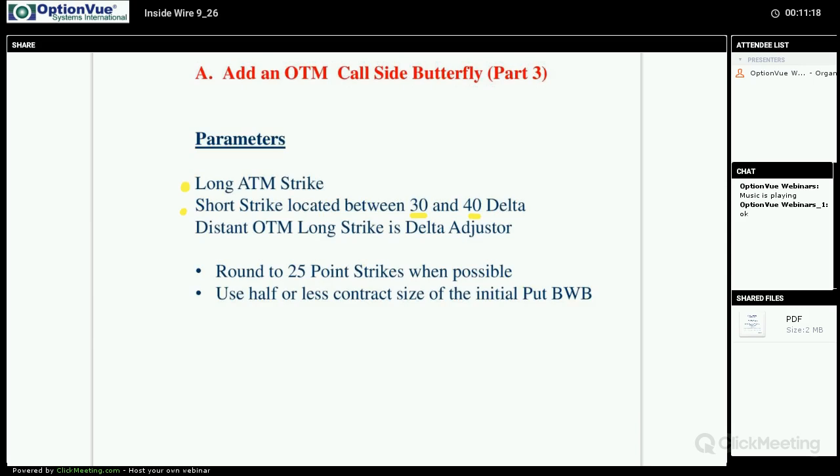Once we put on that long at-the-money, we propose the short strike, and then we use the final most-distant out-of-the-money long strike as our delta adjuster — of the whole position in total. We look at the whole position and use that as our delta adjuster to flatten the entire campaign as close to delta neutral as possible. We round to 25-point strikes when possible, and we use half or less the contract size of the first butterfly.